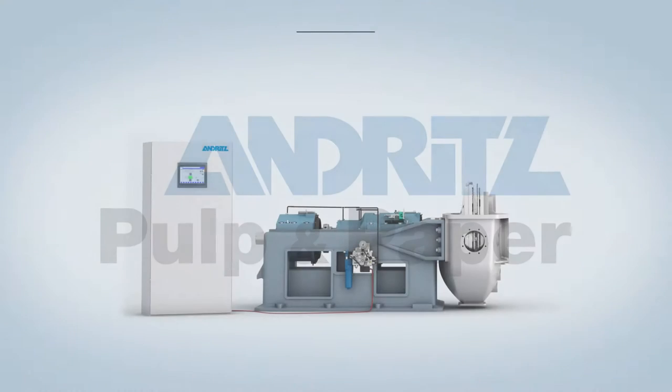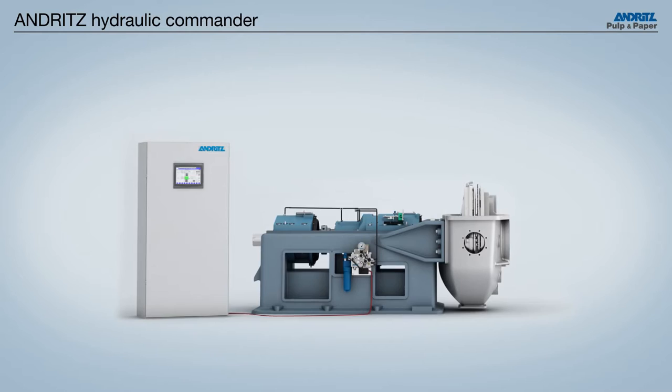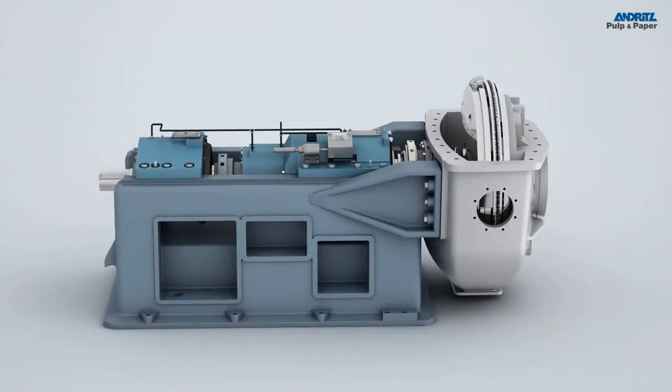We'd like to introduce you to the Andritz Hydraulic Commander, the fully automatic, closed-loop refiner control system for your mill.